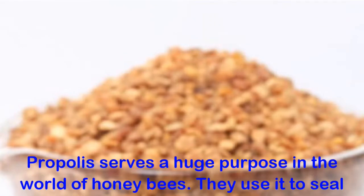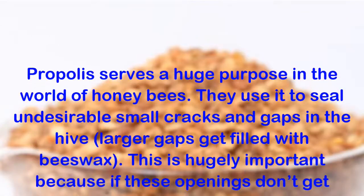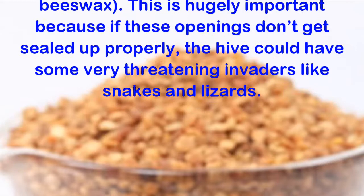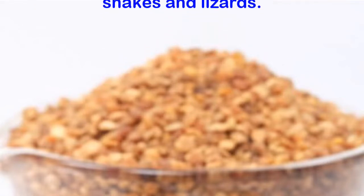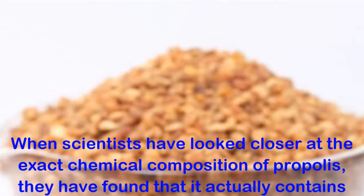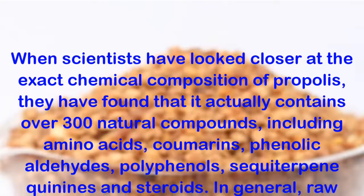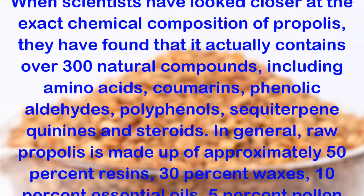Propolis serves a huge purpose in the world of honey bees. They use it to seal undesirable small cracks and gaps in the hive; larger gaps get filled with beeswax. This is hugely important because if these openings don't get sealed up properly, the hive could have some very threatening invaders like snakes and lizards. When scientists have looked closer at the exact chemical composition of propolis, they have found that it actually contains over 300 natural compounds, including amino acids, coumarins, phenolic aldehydes, polyphenols,